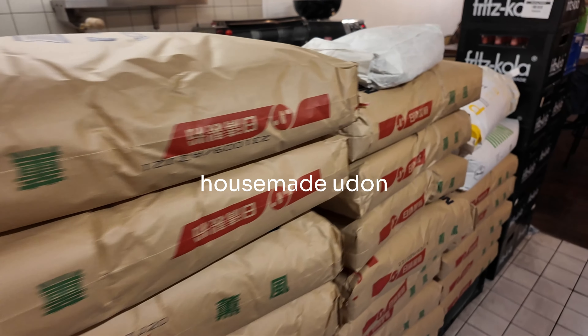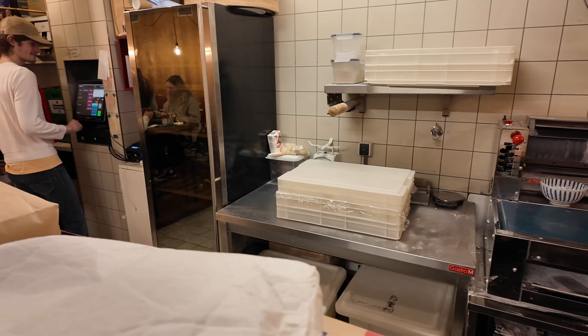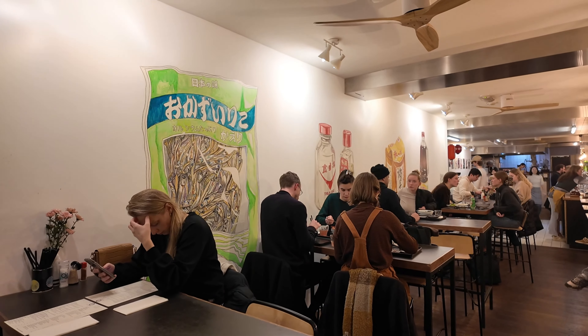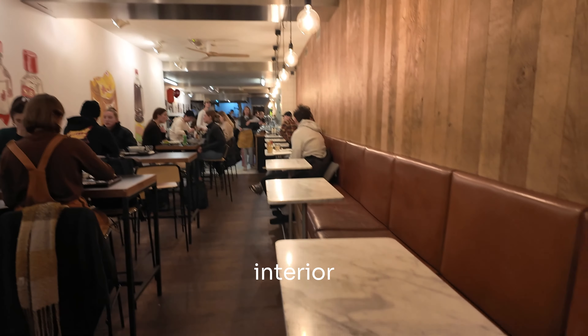They make their own udon in-house, which is pretty rare actually. No one's making it now, but I've seen them make it in the past. This is the interior — they have high tops and also some seating on the side here.